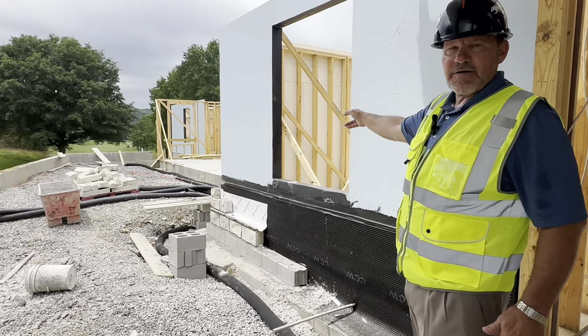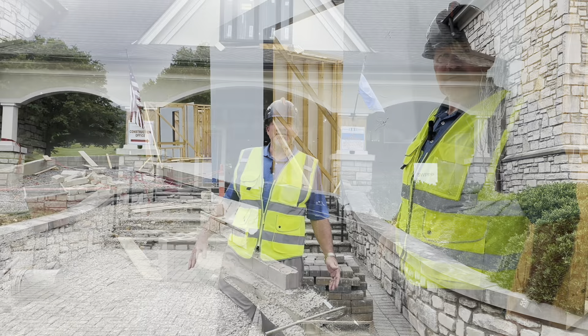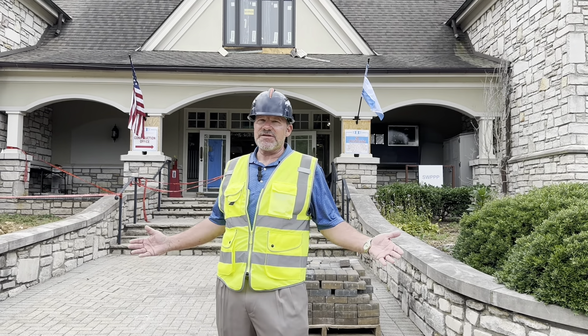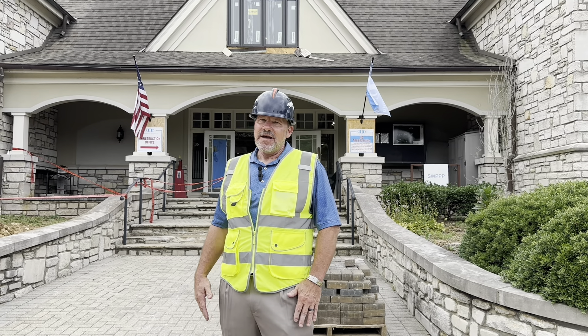Or you can walk right outside and go right to a walk-up snack bar, so that's going to be nice and efficient. Thanks everybody for tuning in to another episode of Inside the Blue Fence — I hope you all have a safe and happy Fourth of July, and we'll see you at the club.